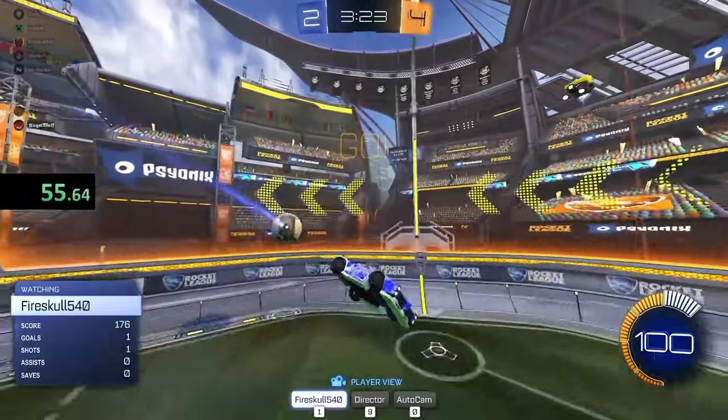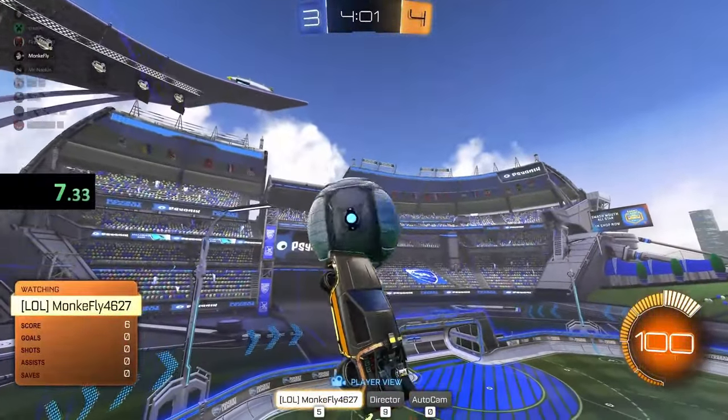Get ready to watch the most chaotic ranked Rocket League players battle it out and showcase their best freestyles as they attempt to win the title of best platinum freestyler.